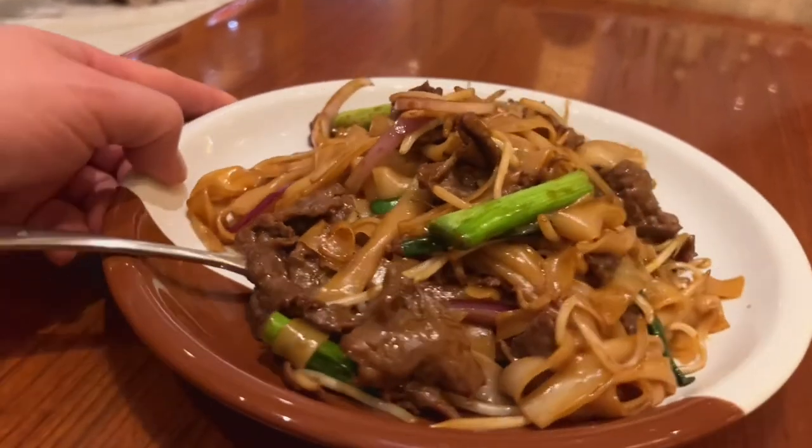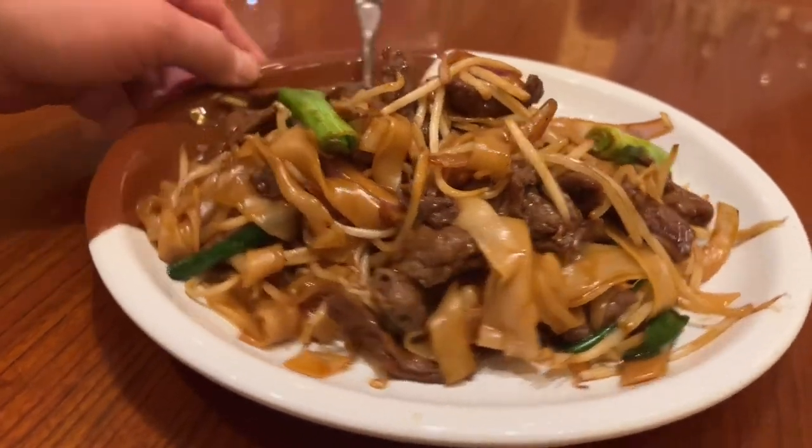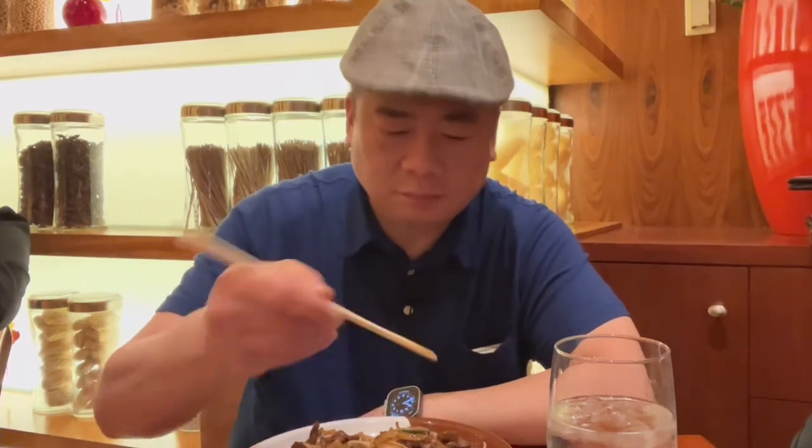This is the Beef Chow Fun from Noodles inside the Bellagio next to the Asian Gambling Pit. Let's give it a try. First, the beef. About 6 to 6.5 for the beef.